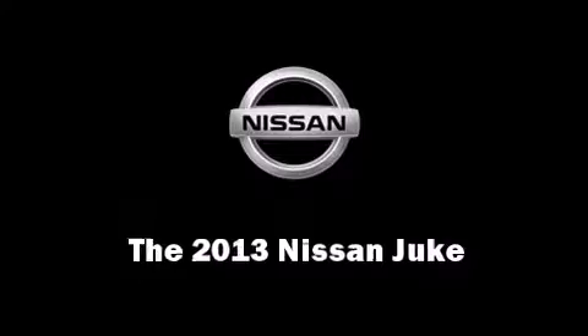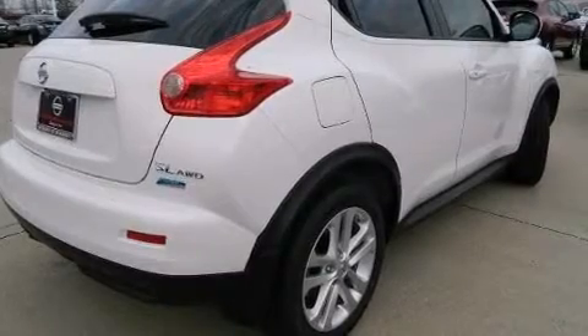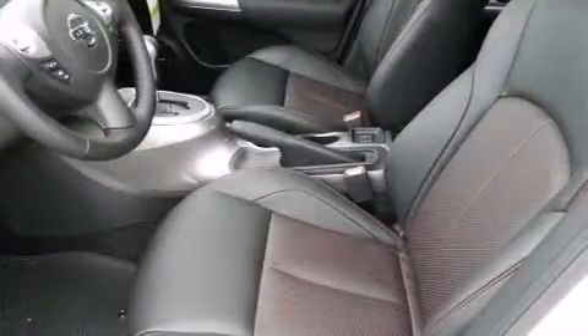It features an automatic transmission, all-wheel drive, and an efficient four-cylinder engine. Turbocharger technology provides forced air induction, enhancing performance while preserving fuel economy.